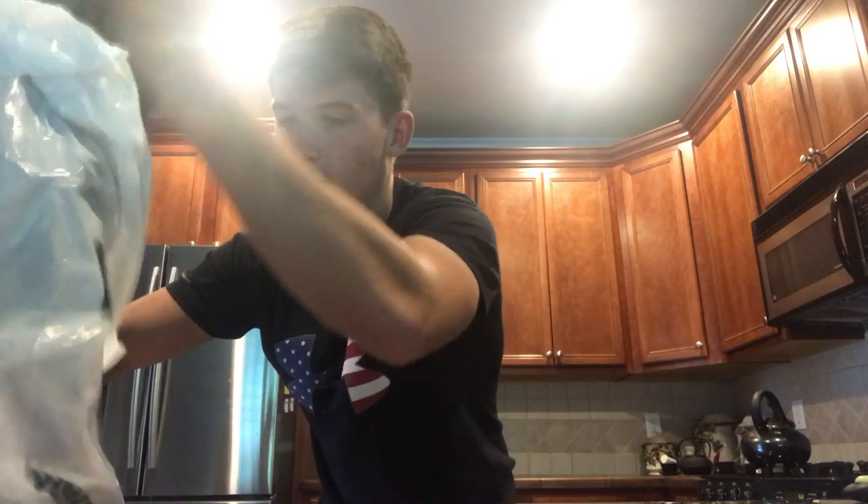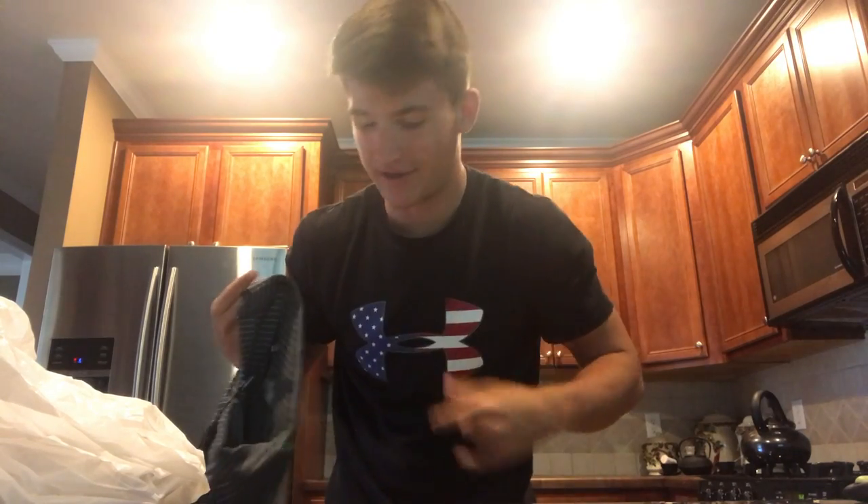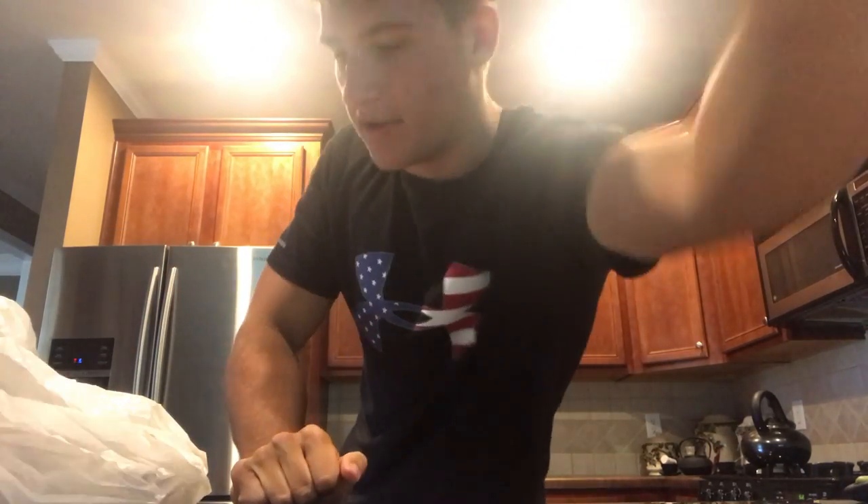I actually got an Under Armour shirt even though I'm sponsored by them. I mean, I already get that stuff, but it's really inexpensive and it's 50% off — pretty cool shirt. I know you guys don't care about that though.